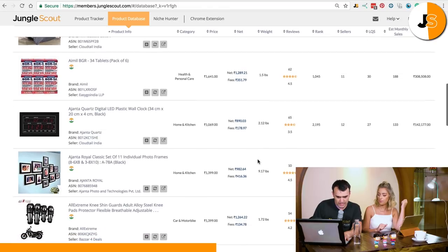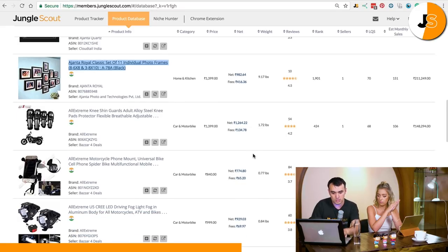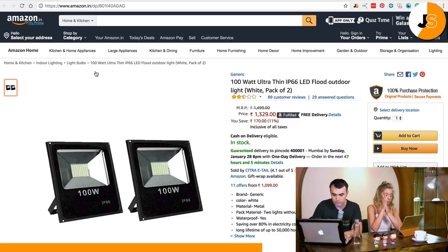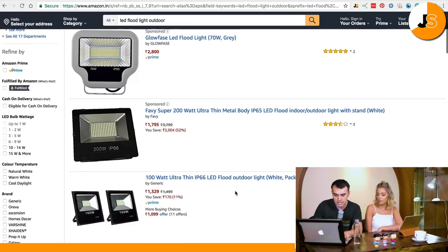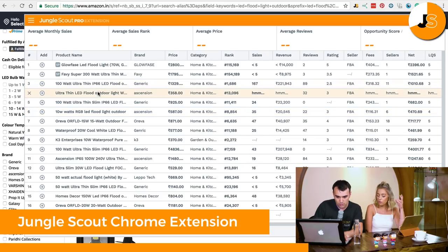I'm running out of time, I need to zone in. Photo frames — set of 11, good sales, only 10 reviews, that's kind of good. Maybe a set of 11 might be too many, making it too big, but maybe there's an option to sell individual ones or a two, three, or four pack. Shin guards — that sounds kind of interesting, I'll open that one up. Now the next step is to analyze the entire niche to make sure it's not just one listing. Two minutes — thanks so much, Becky.